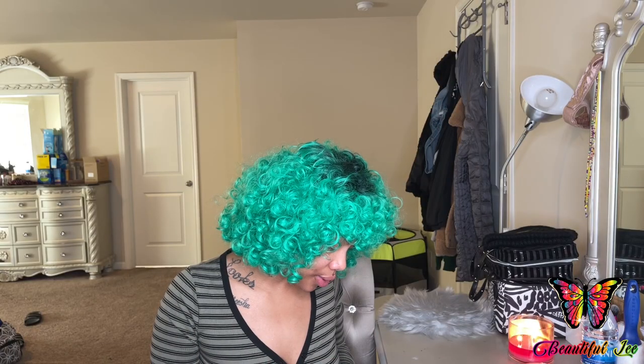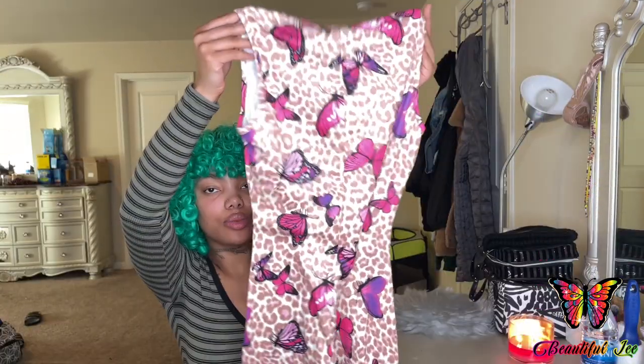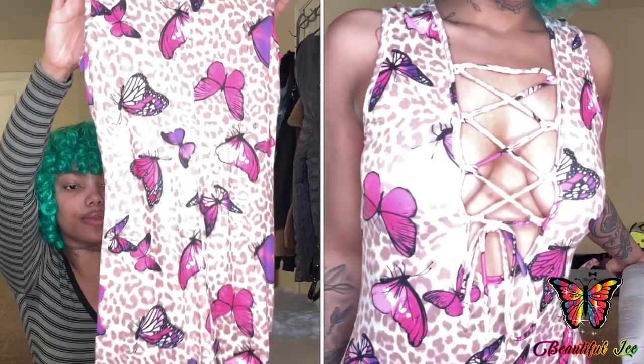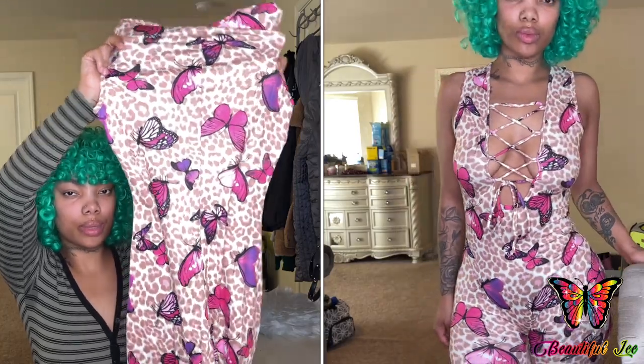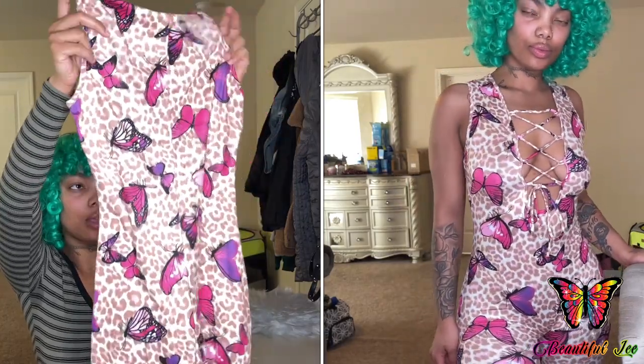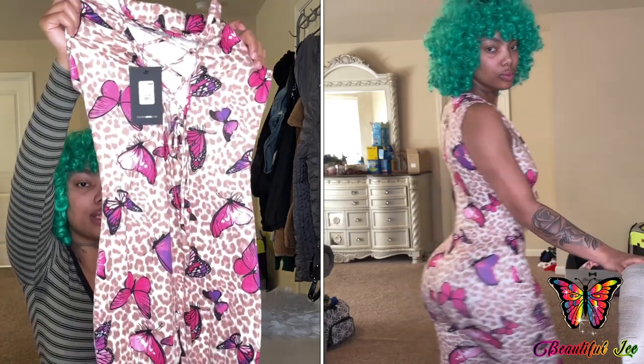The next romper I ordered was this Butterfly Behavior Biker Short Romper. Here is the romper and it has butterflies all over it — very soft and stretchy. Seems like a good material; it's going to feel really good on the skin. This is how the front looks — it has this little tie-up design.